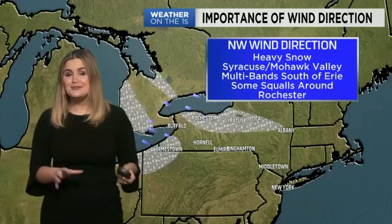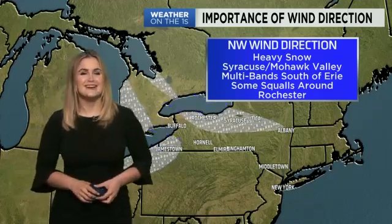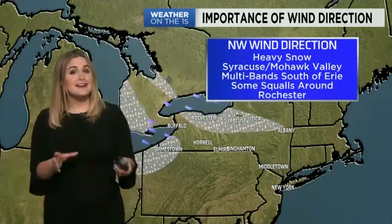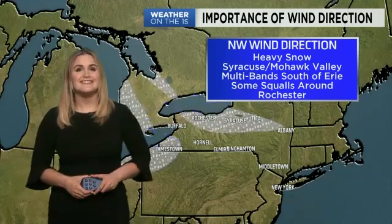I hope this helps you explain to your kids or your students all about lake effect snow. And as I mentioned earlier, if you have any ideas for me, feel free to pass them along. Stay healthy and stay safe.